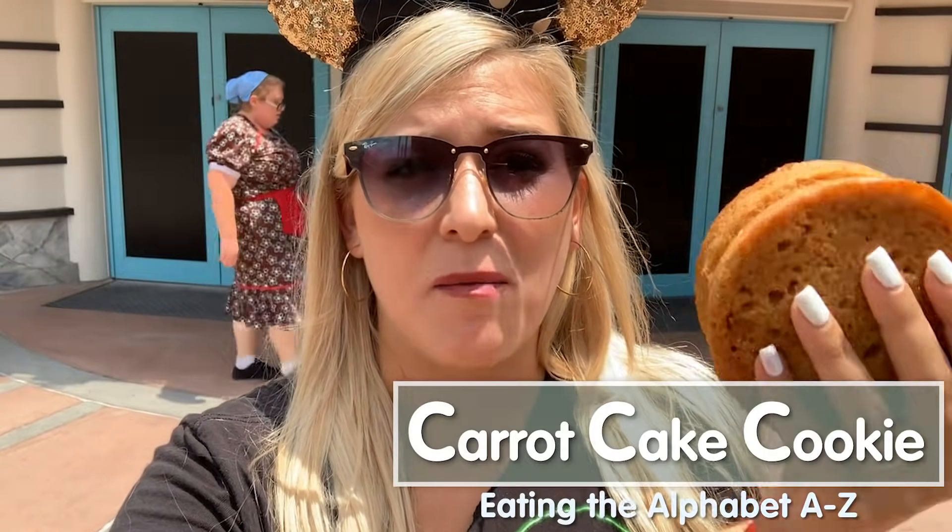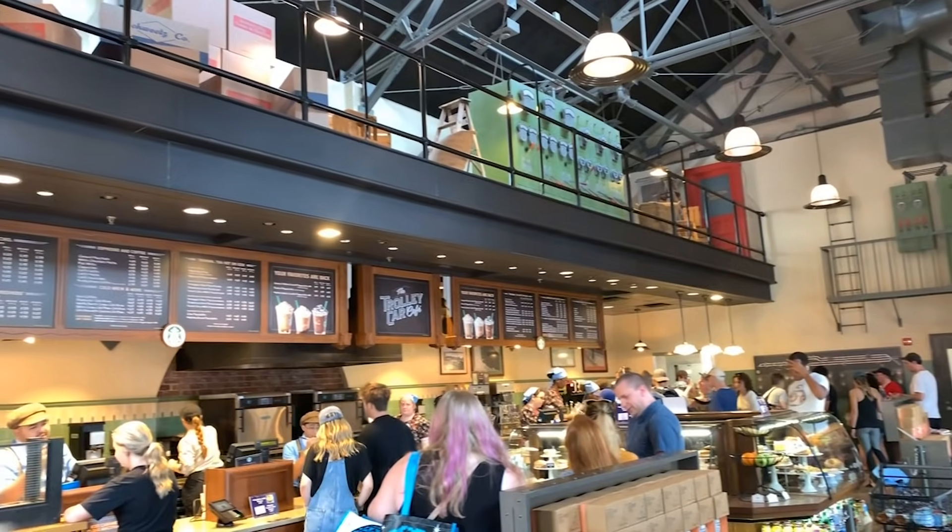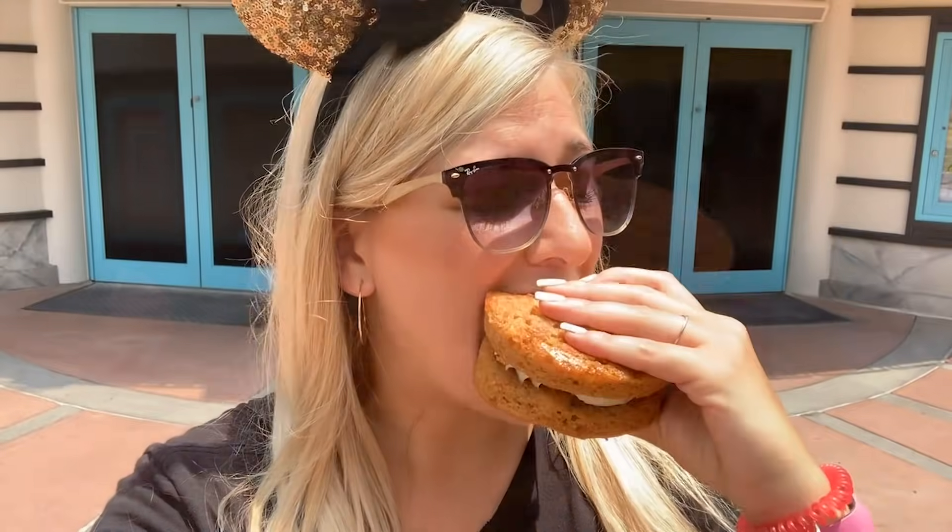C is for cookie — specifically the carrot cake cookie, triple C coming at you. This monstrosity can be found at the Trolley Car Cafe in Hollywood Studios, which is the Starbucks location, and it's a monster at $3.99. It's a big, nice carrot cake cookie — basically a soft cake piece with cream cheese icing. Also a little tidbit: you can ask Starbucks for ice water and get a Trenta 30-ounce ice water for free. Stay hydrated — it's hot here. Any counter service location will give you free water, but Starbucks will give you the biggest one.